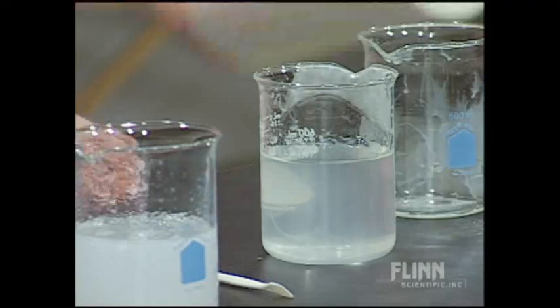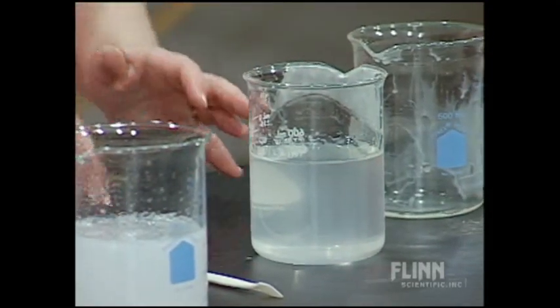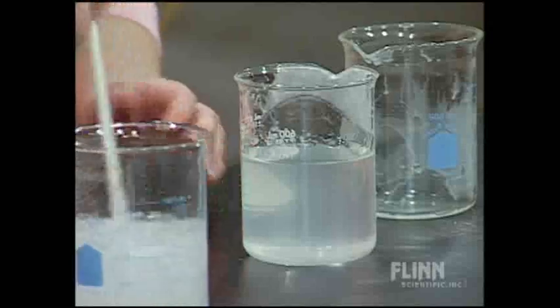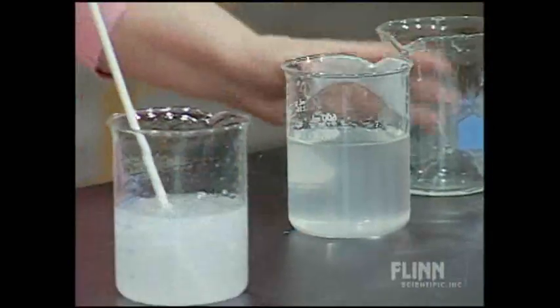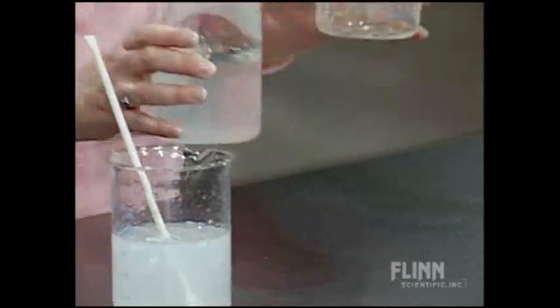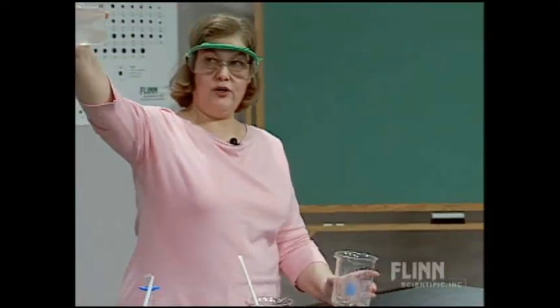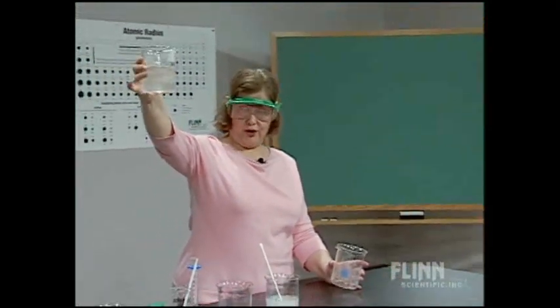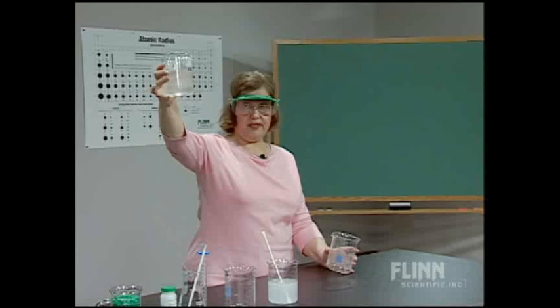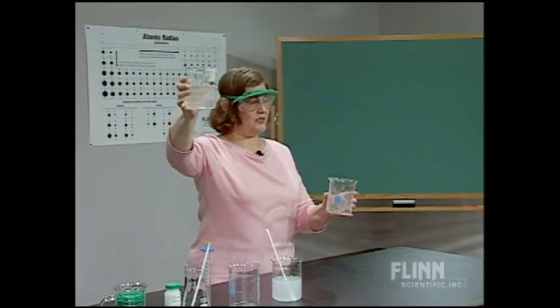I had prepared a polymer gel earlier, because it does take a long time for this one to set up. There's a saying that things improve with age — wine improves with age, some people improve with age — so we'll hope this polymer improved with age as well. You can see there are no clumps in that solution, no globules of solid. It is cloudy, and that's because it's not dissolved — it's dispersed.